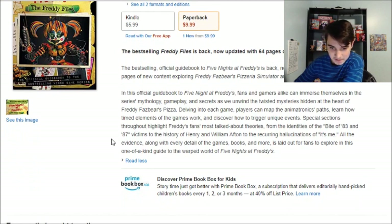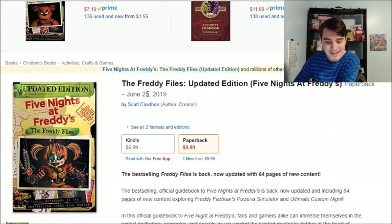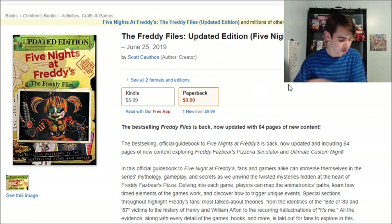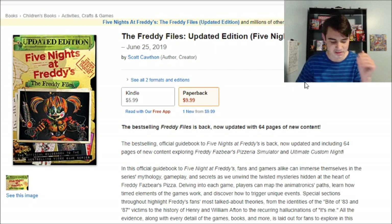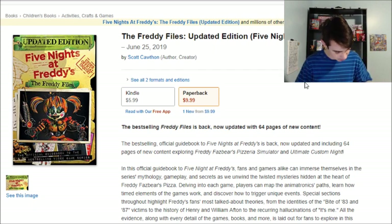Actually, wait — this is the same description as the first one. Also, sorry if you can hear little kids playing downstairs, they're kind of loud. Anyway, it's selling for ten dollars, which is only one dollar more expensive than the first one, which is kind of interesting.